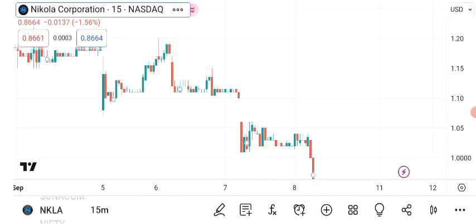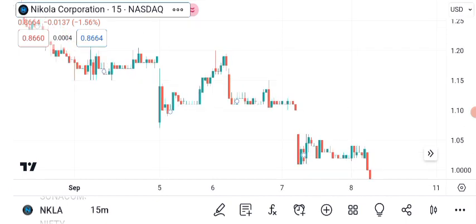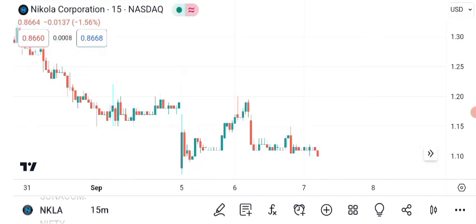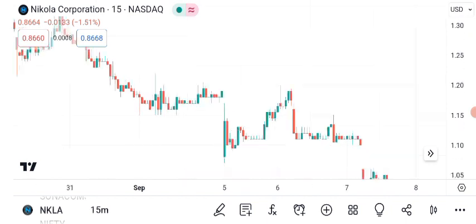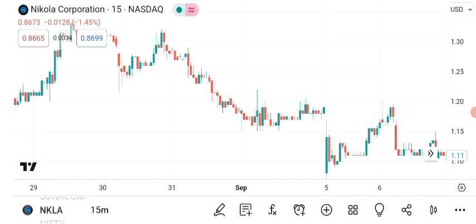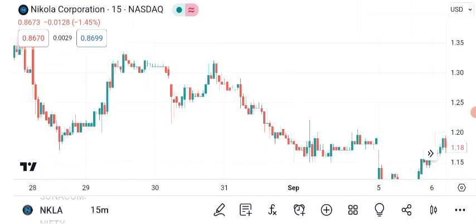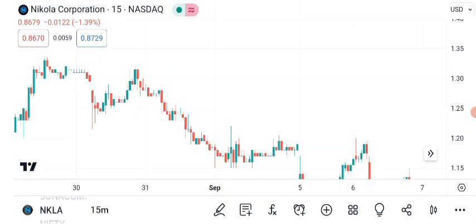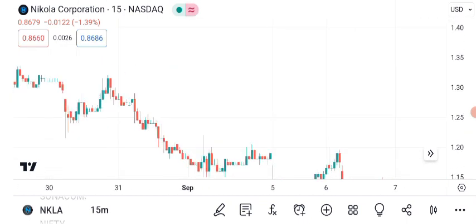Now, for those new to technical analysis, let me break down a few key elements on this chart. These candlesticks represent daily price movements. Green candles indicate days when the price closed higher than the open, and red candles represent the opposite. In recent weeks, we've witnessed a steady uptrend, which suggests that more investors are buying NKLA shares, pushing the price higher.